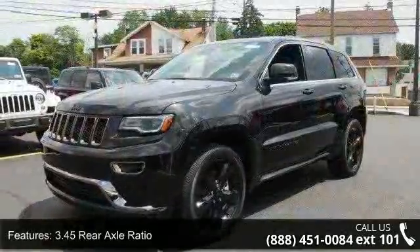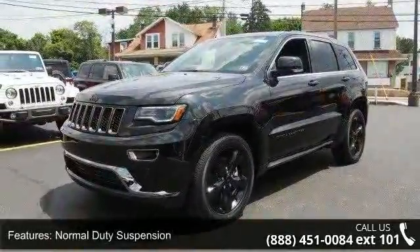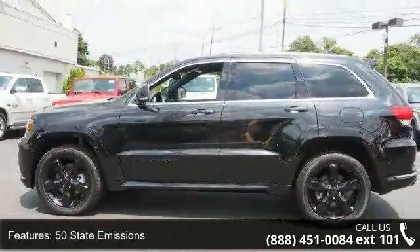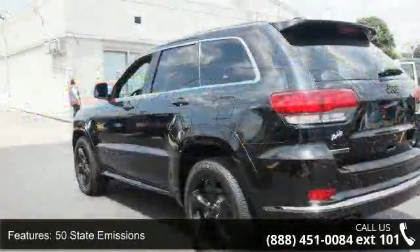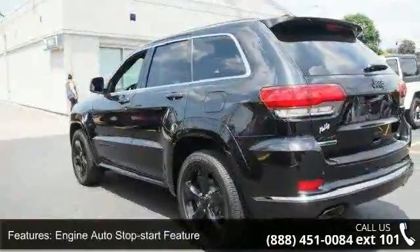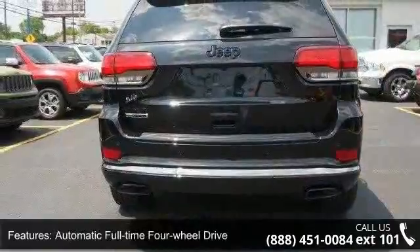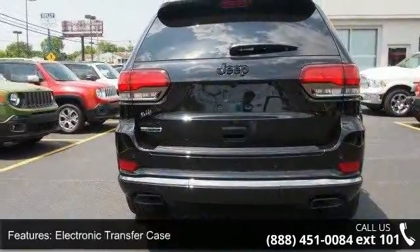3.45 rear axle ratio, normal duty suspension, 50 state emissions, engine auto stop-start feature, automatic full-time four-wheel drive, electronic transfer case, engine oil cooler, 1150 maximum payload, front and rear anti-roll bars, and four-corner auto leveling suspension.